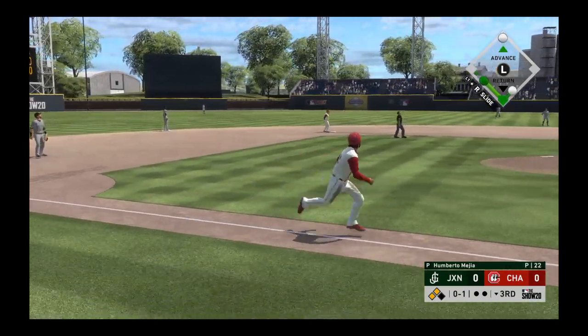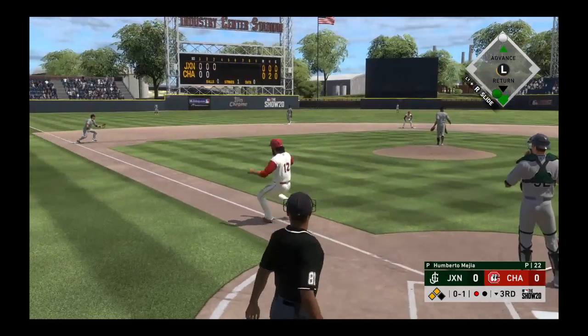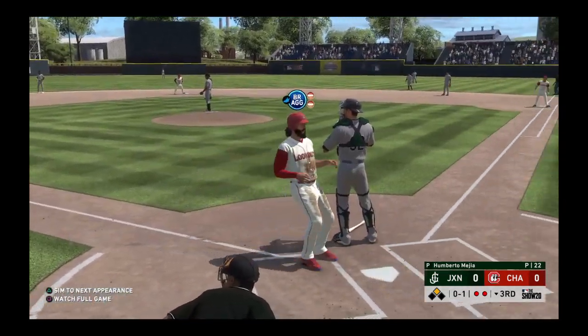Popped him up. Schaefer is there. One down. And they get the double play at third.